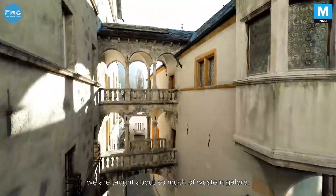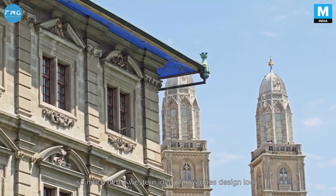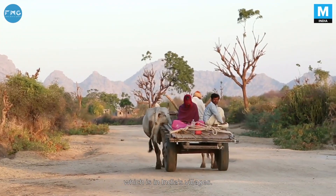In college, we are taught about so much of Western glory, so much of the Western idea of how design looks. But if you have to learn design in India, you have to go to India's heart, which is in India's villages.